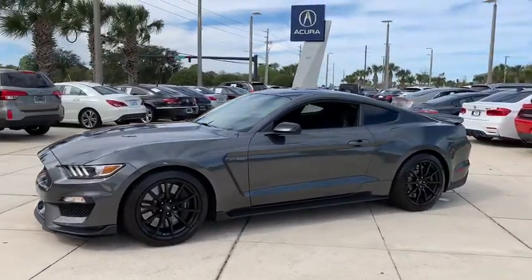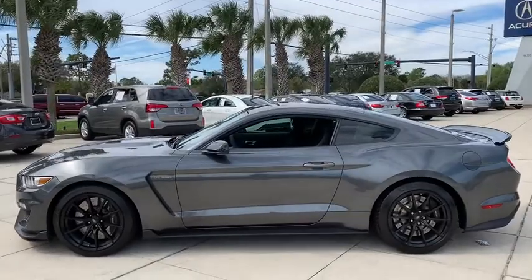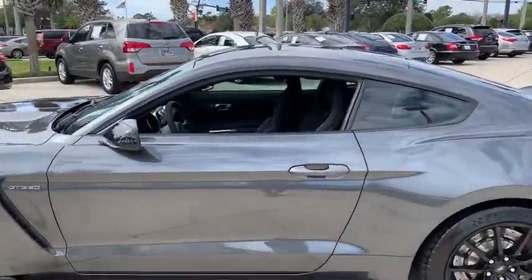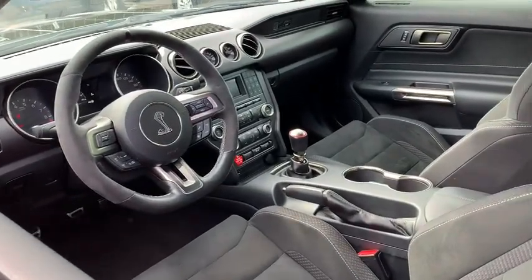Here are some of this vehicle's great options: backup camera, anti-lock braking system, steering wheel audio controls, keyless entry, traction control, stability control, Bluetooth, leather-wrapped steering wheel, adjustable steering wheel.